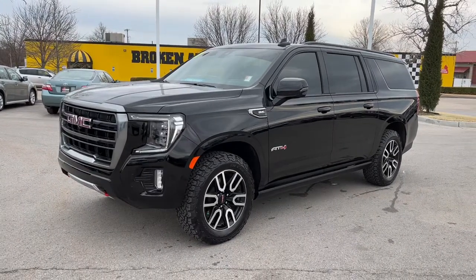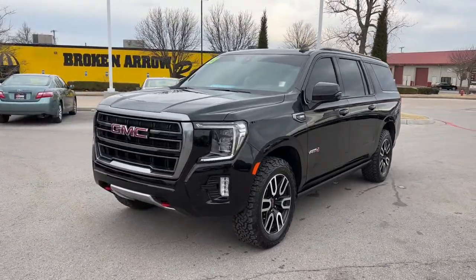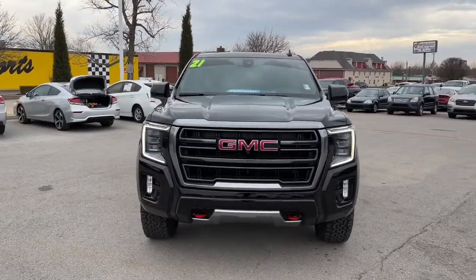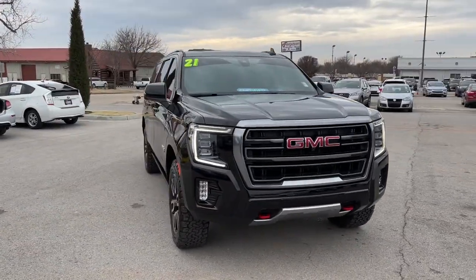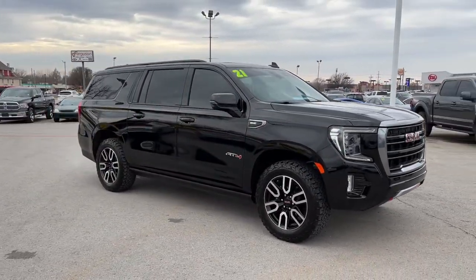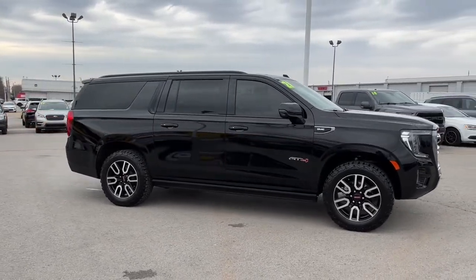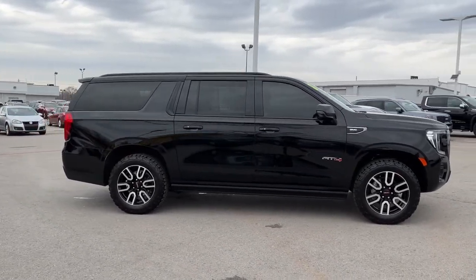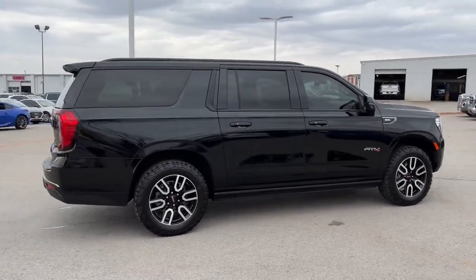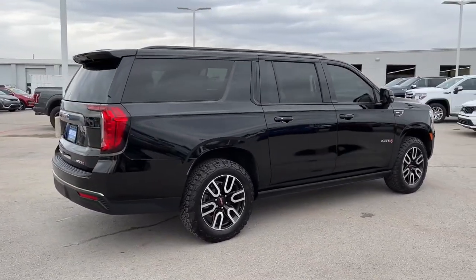Look no further than the 2021 GMC Yukon XL. With less than 25,000 miles on the odometer, this vehicle provides excellent value. Make family hauling and towing easier and more comfortable than ever before in this outstanding Yukon XL. Big, bold and rugged, this full-size SUV offers the space and features you need for all your adventures.